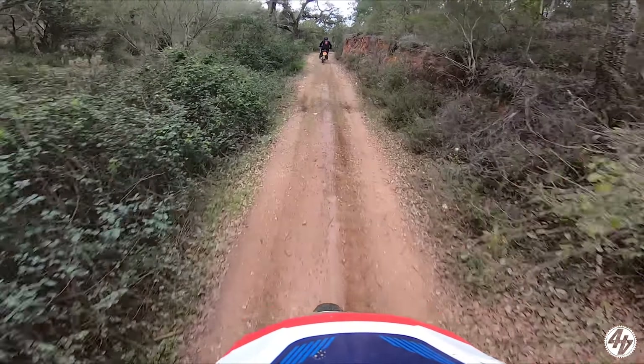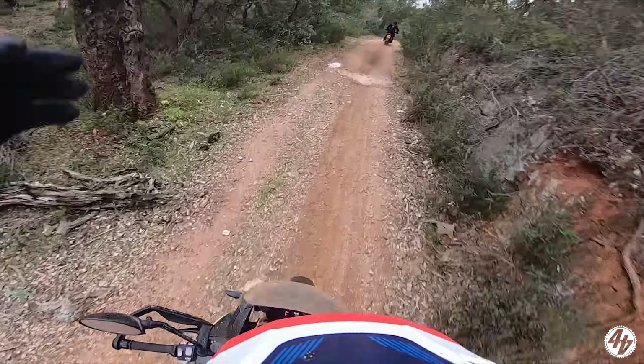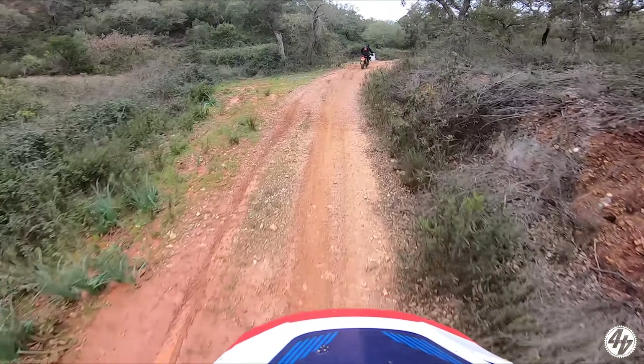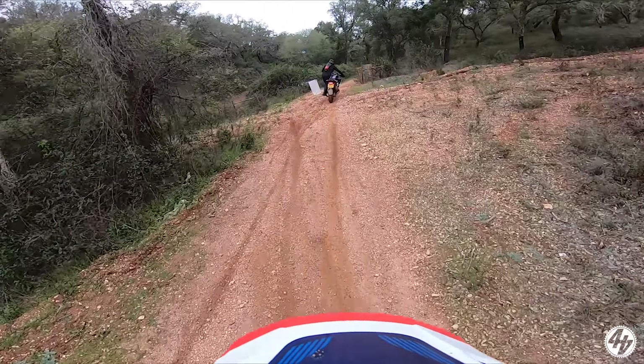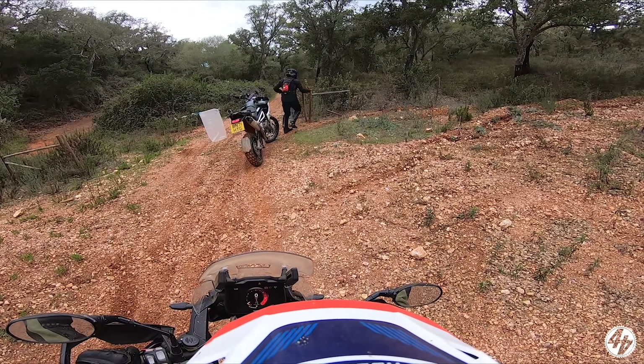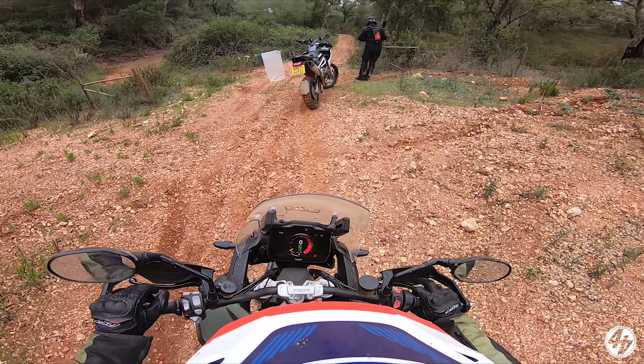That was a big splash - just timed my pop wrong. There's a bit of a climb coming up apparently. Oh, is it that? Fuck me, I can't get up there, I'm not good enough. Oh thank fuck for that, we're going this way.